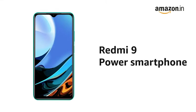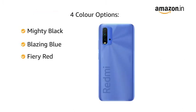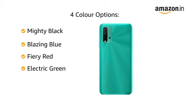Presenting the Redmi 9 Power Smartphone. This phone is available in 4 color variants: Mighty Black, Blazing Blue, Fiery Red, and Electric Green.